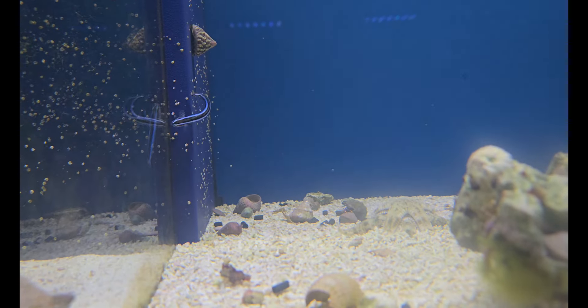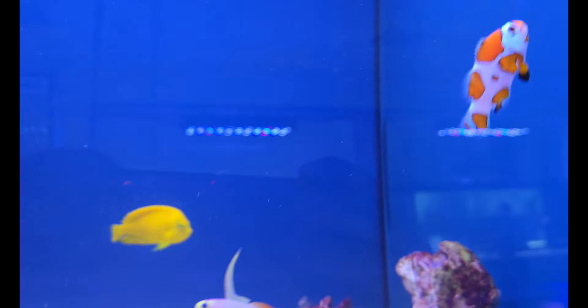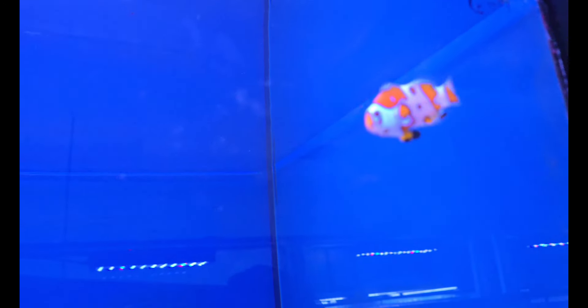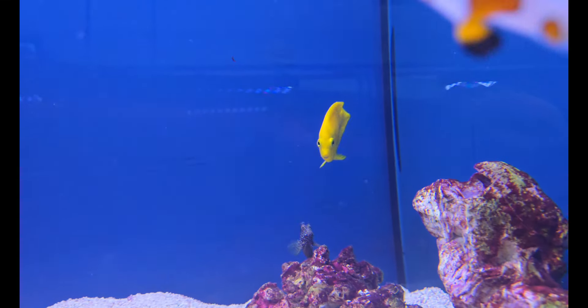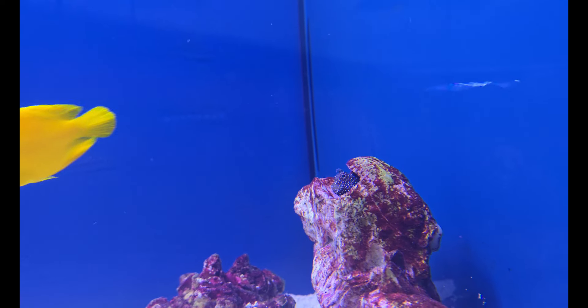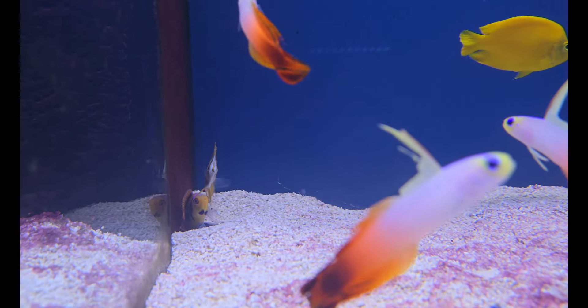A big Yellow Mimic Tang, a pair of really awesome clowns, a few more Neon Gobies. Moving right along, we've got this incredible-looking Orange Storm Clownfish — I'm in love with the Storm Clowns. They've got these Picasso-like, Jackson Pollock patterns, they're so cool. Absolutely love this guy — a very beautiful example.